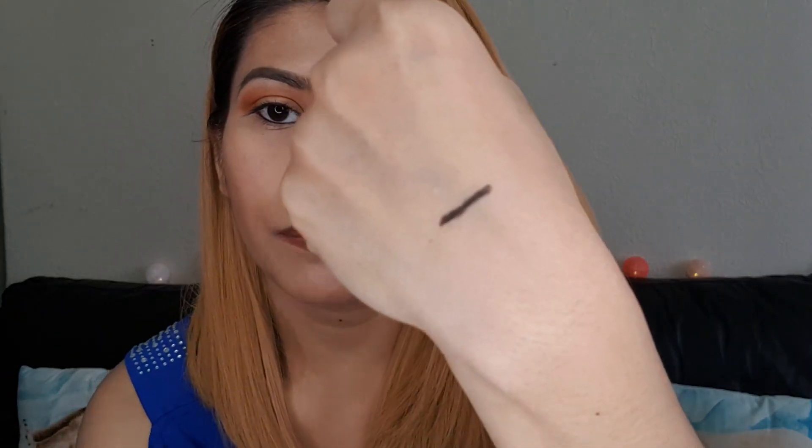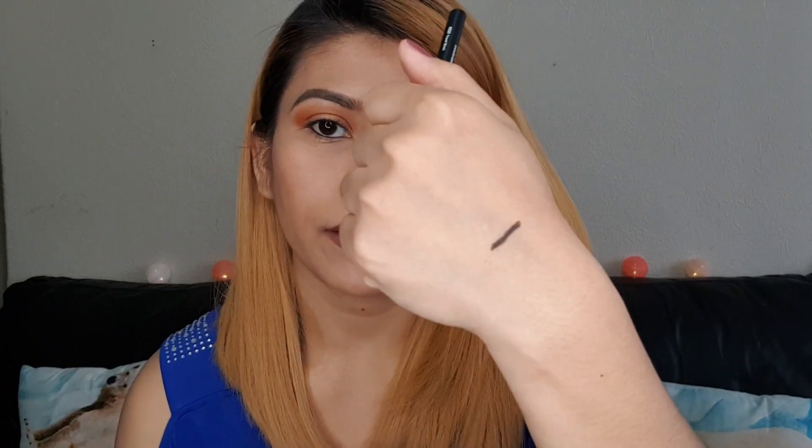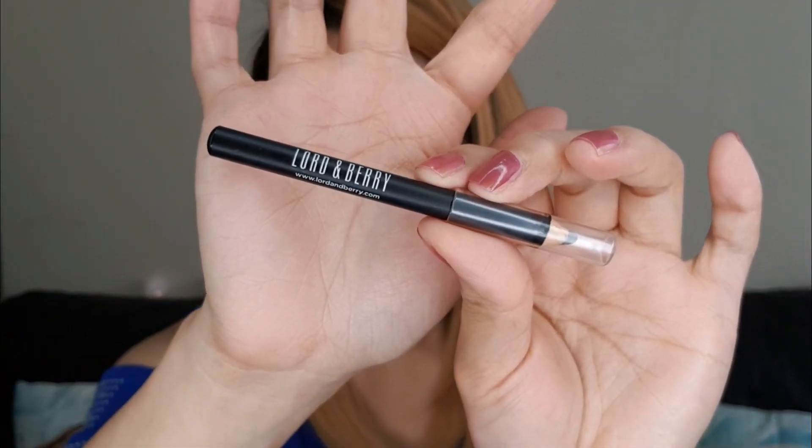It comes out really black with just one glide and it glides on really smooth — I can tell it's going to be really easy to work with. It's really pigmented, look how black that is! I'm wearing a little eyeliner but it's kind of gone already — I'm going to try it on my eyes. I really like that one! So this is the third item — the Lord & Berry at £13.